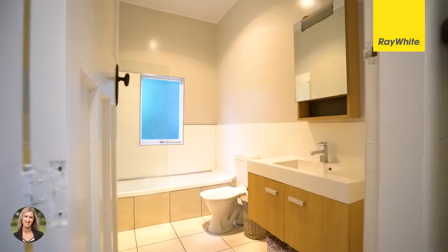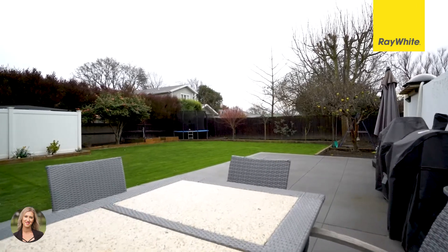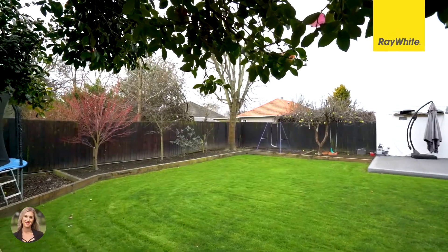This stunning home is perfectly complemented by its sprawling grounds, with manicured lawns and sun-drenched entertaining areas promising endless hours of family fun.